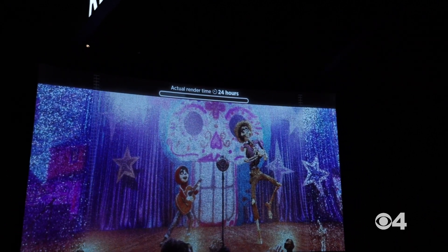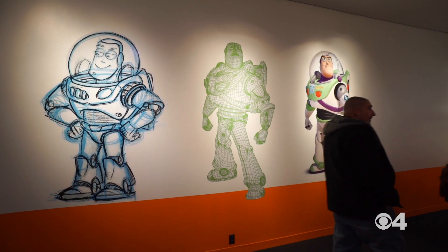I highly recommend coming to see how your favorite Pixar movies are made. Come learn things about your favorite Pixar movies that you had no idea about, or just come straight up for the nostalgia.